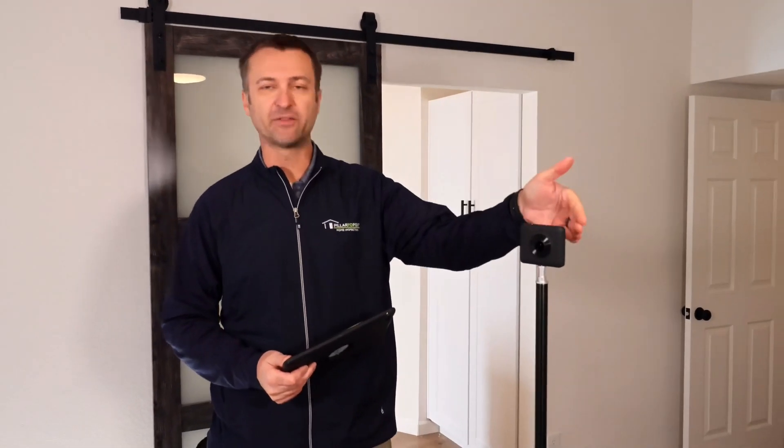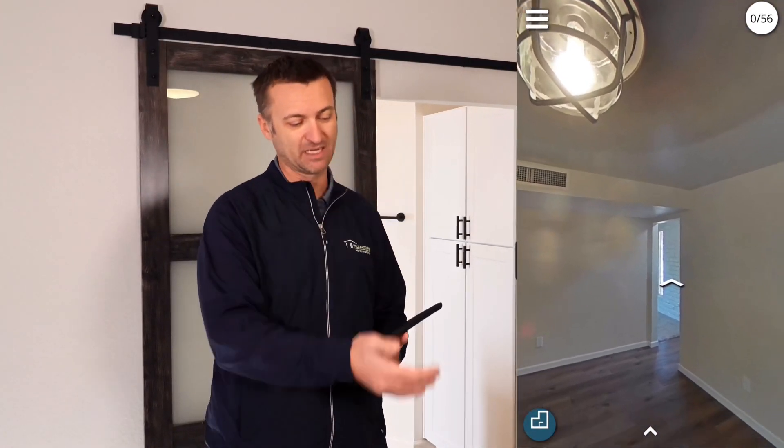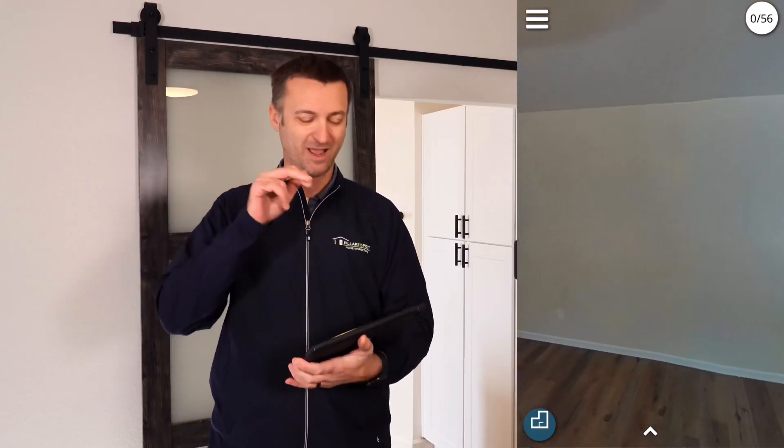One of the features we talked about is the P2P 360 virtual home inspection report. This is our 360 camera — it has lenses on either side, each shooting 185 degrees, then stitching the two images together. Using our software on the iPad during the inspection, we set up the camera, leave the room, and click the button. We can shoot an entire house in 10 to 15 minutes.